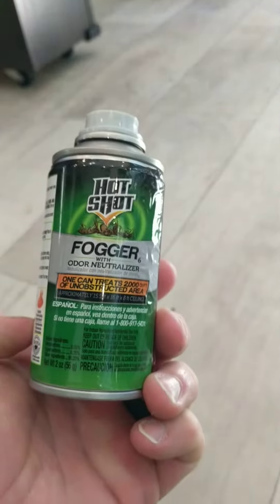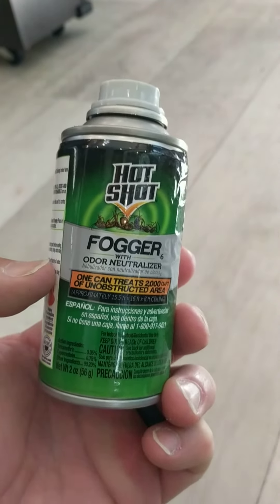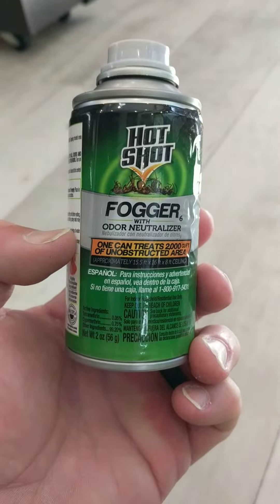There's three right on the can by the Hot Shot fogger. I'll post a link down here so you can get this from Amazon or from our RV supply store. Thanks for watching!